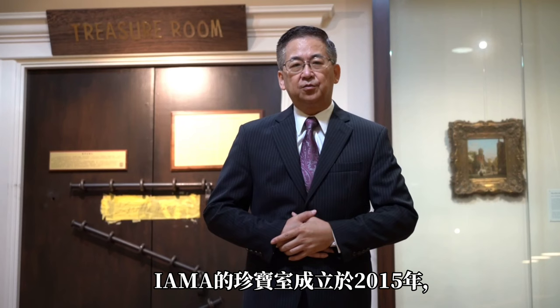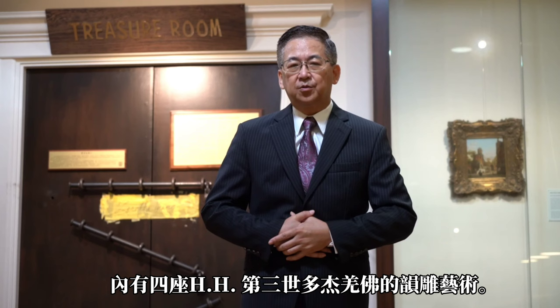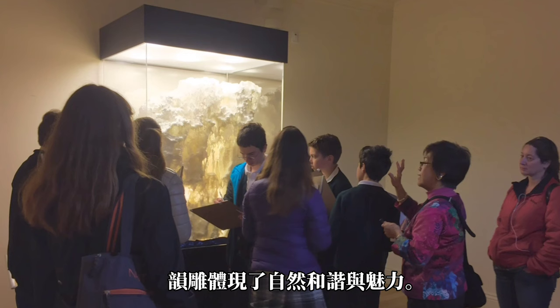The treasure room in our museum was established in 2015. It opens four times a year, on the first Sunday of February, May, August, and November. It contains four pieces of Jung sculptures. The Jung sculpture term was introduced by HH Studio John Wooda III to reflect the natural charm and harmony embodied in these Jung sculptures.